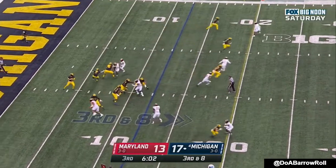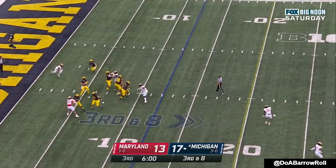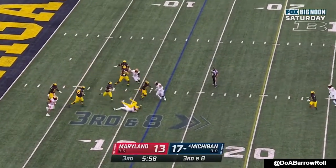Passing situation. McCarthy looking — nobody. McCarthy — and he's sacked.